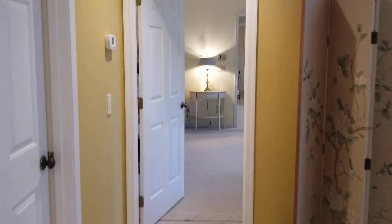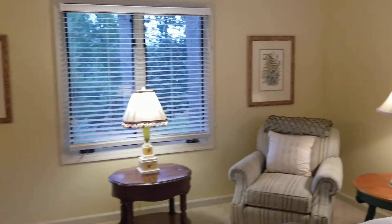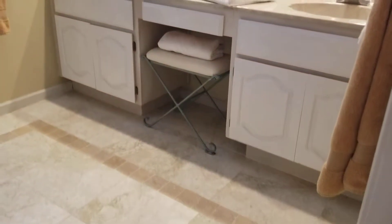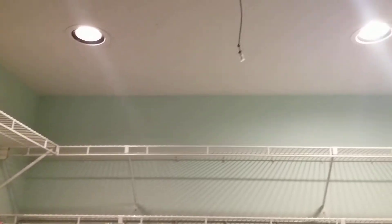So of course we have the steps to head over to the master. Smooth ceilings here in the master, enough room for a little sitting area. The bedroom has carpeting, and then we enter the bathroom with tile. And the closet. Attic access.